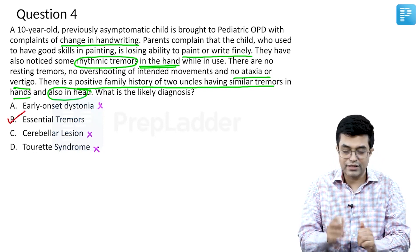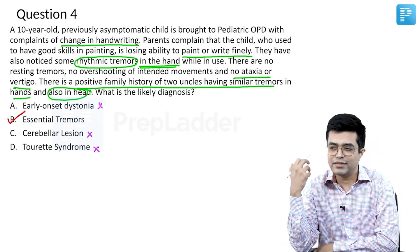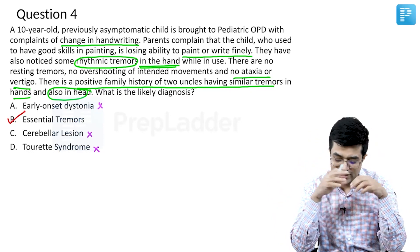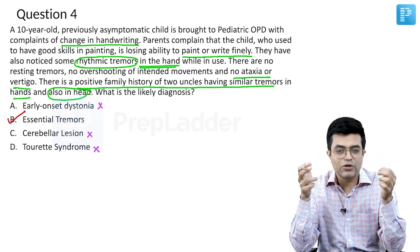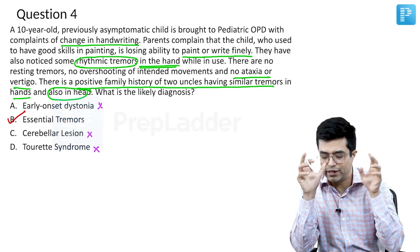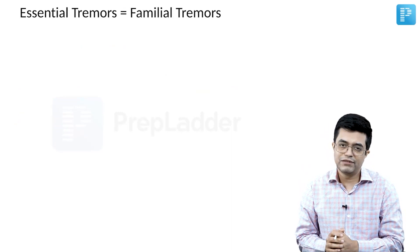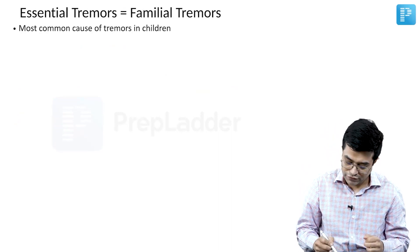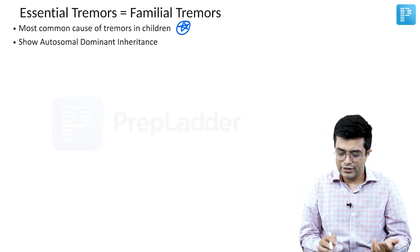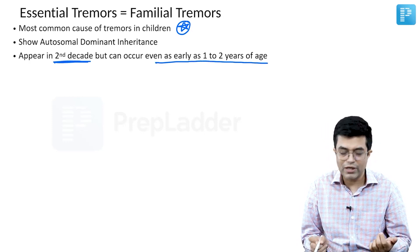Essential tremors is the likely answer. Essential tremors, also called familial tremors, have a genetic basis and tend to run in families. They are a relatively benign disorder but can sometimes produce a lot of problems in the child. For your exams: essential tremors are synonymous with familial tremors. They are the most common cause of tremors in children — a potential MCQ point. They show autosomal dominant inheritance and tend to run in families. They appear in the second decade of life but can occur as early as one to two years of age.